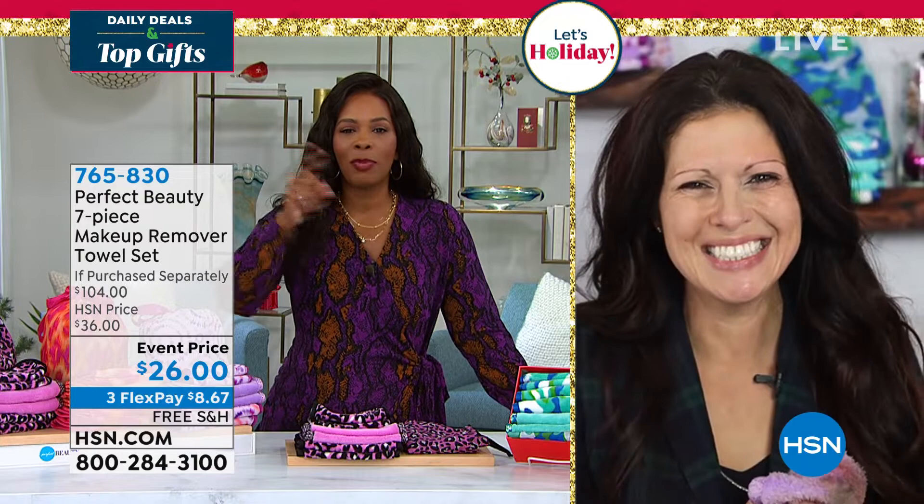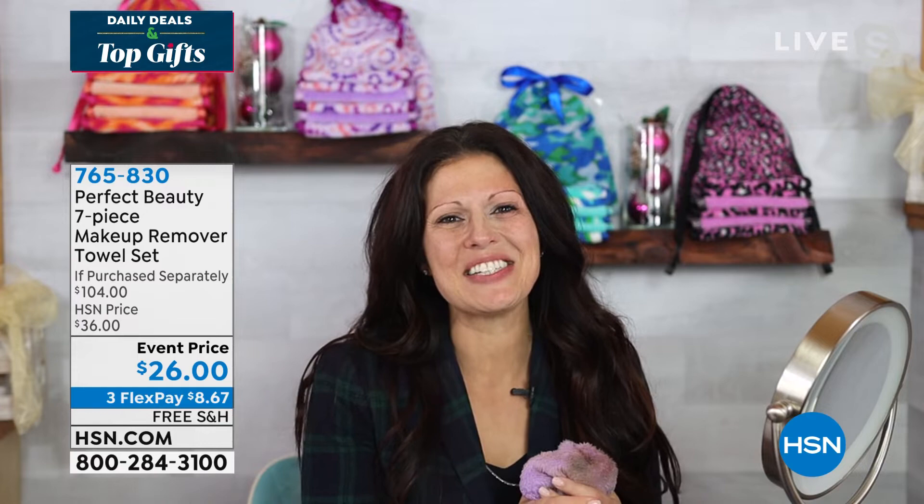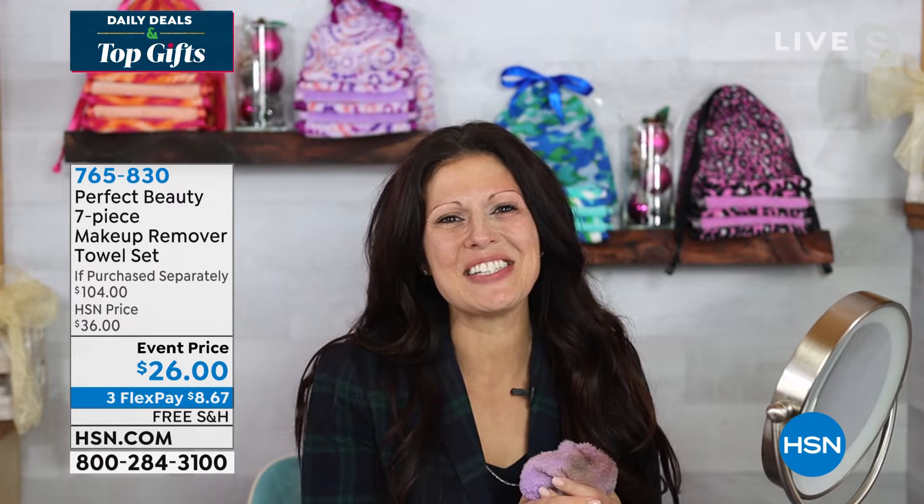Jaina, thank you so much — we love these and look forward to seeing you soon. You can keep shopping for yours as long as we have them. Call us — there is no limit. You're getting six towels and the bag.